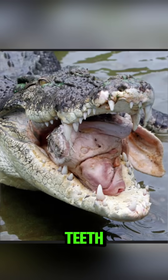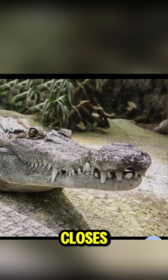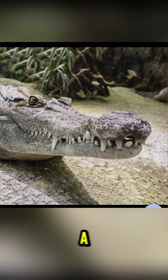Second difference: the teeth. When an alligator closes its mouth, you usually cannot see the bottom teeth. When a crocodile closes its mouth, you can still see the fourth lower tooth sticking out like a dagger. That tooth is a warning sign.